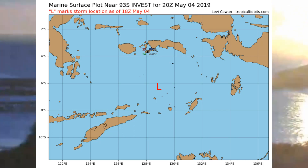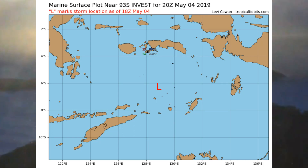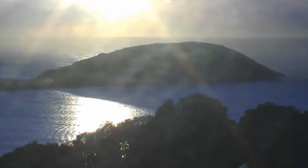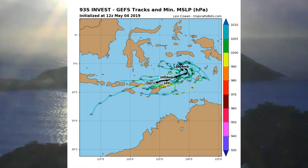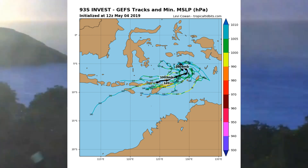Now we have a look at some tracks, and the central pressure of 93S is around 1007 millibars.